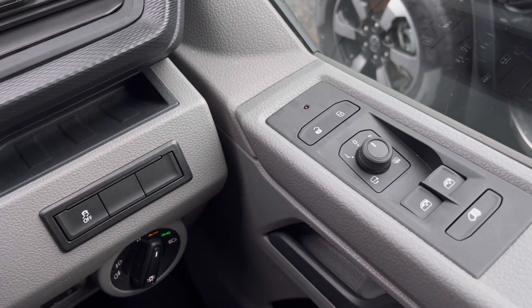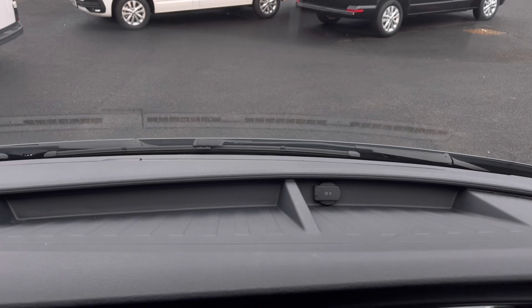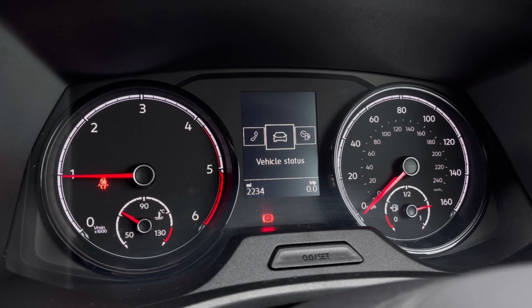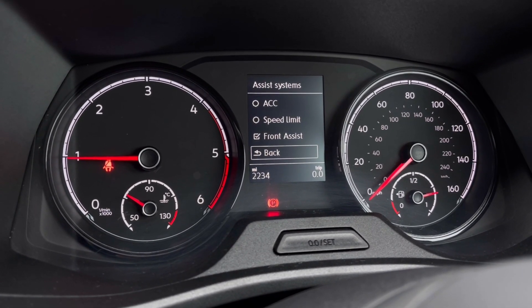Making our way inside the vehicle, you'll notice the multifunction steering wheel which offers a nice grip. We also have automatic headlights, along with window controls on the driver's door handle. Just above the steering wheel there's a cup holder and plenty of storage space. Once the van comes to life, we can access the dashboard display for key information such as mileage.